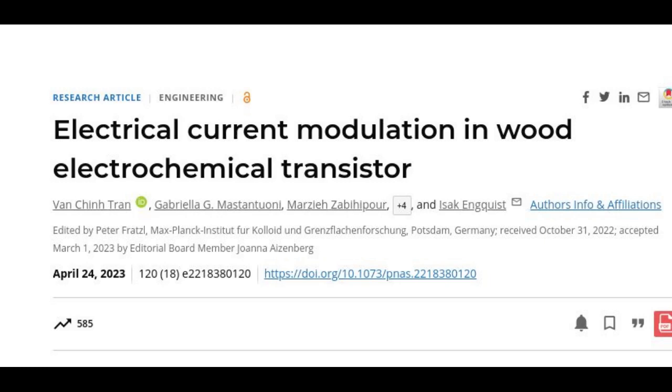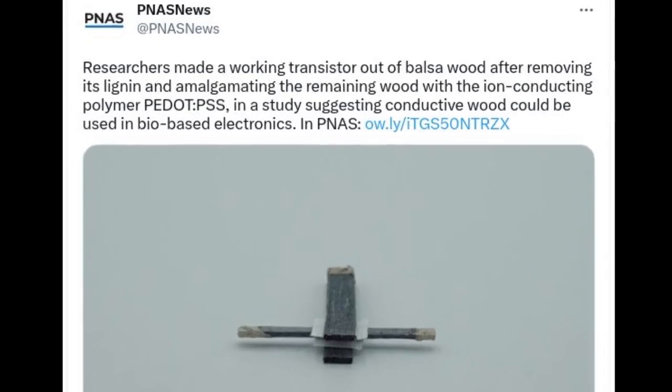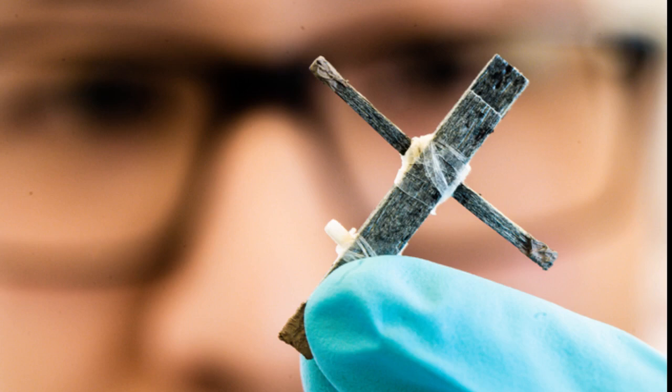Transistors, invented almost 100 years ago, are considered by some to be an invention just as important to humanity as the telephone, the light bulb, or the bicycle. Today, they are a crucial component in modern electronic devices and are manufactured at nanoscale. A transistor regulates the current that passes through it and can also function as a power switch.